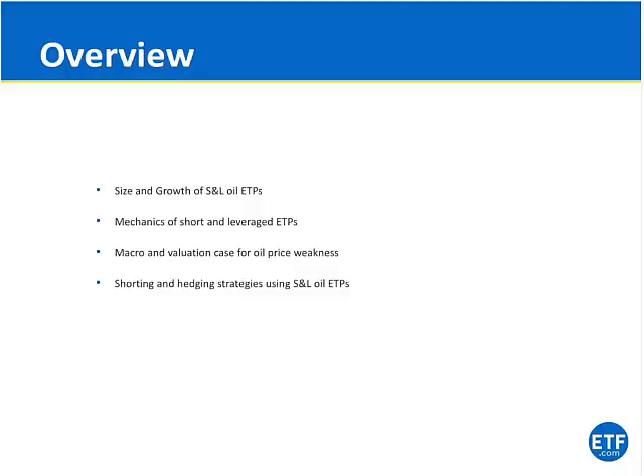I'll give you the overview of this webinar — essentially just four bullets. We will kick off with an overview of the size and growth of the short-term Leverage Oil ETP industry, then discuss some mechanics pertaining to short-term Leverage ETPs — specifically how to trade these products and what market conditions suit long or short-term investment periods. We'll also touch upon the macro and valuation case for oil, and lastly provide examples of trading short-term Leverage ETPs to hedge long positions. After that, there will be room for a Q&A session.